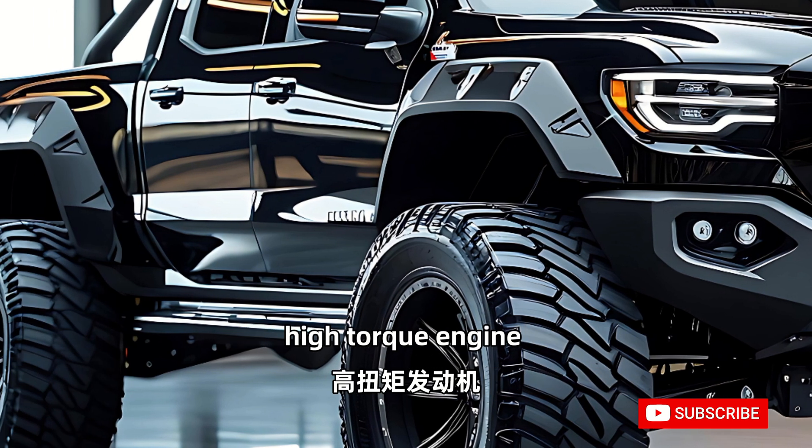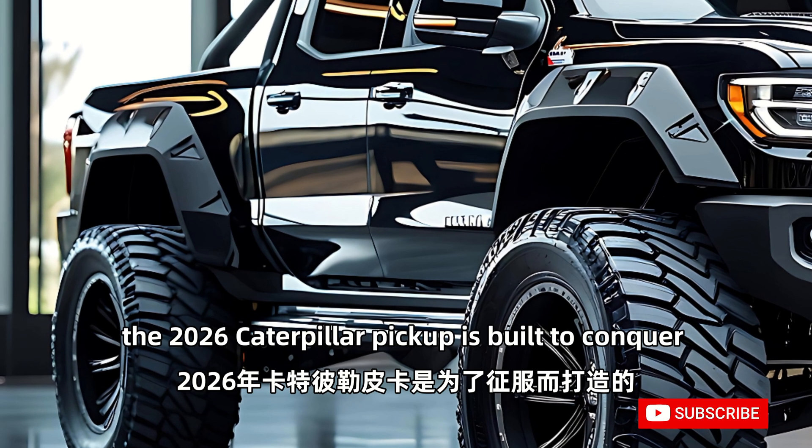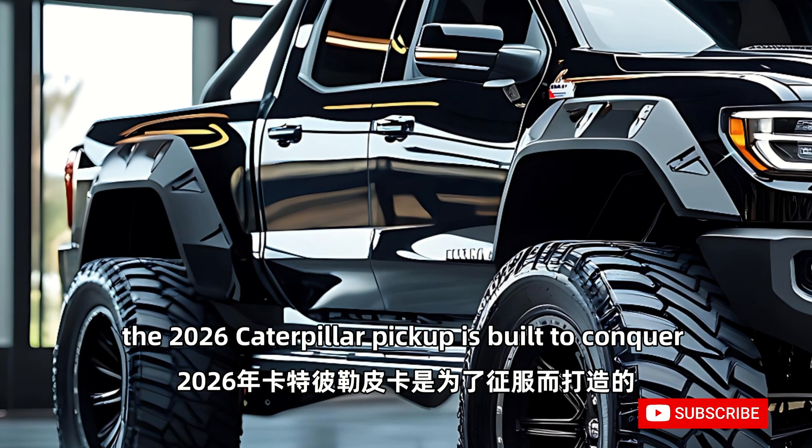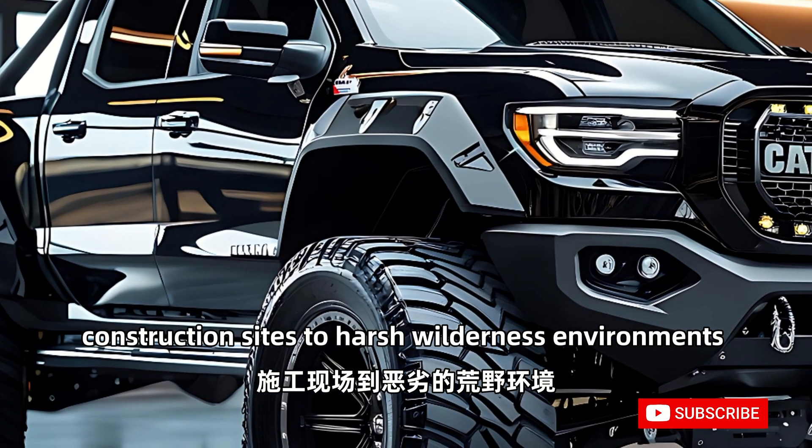With its reinforced armor plating, high-torque engine, and advanced off-road capabilities, the 2026 Caterpillar pickup is built to conquer any challenge, from extreme construction sites to harsh wilderness environments.